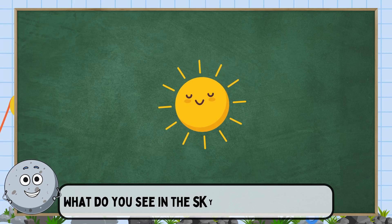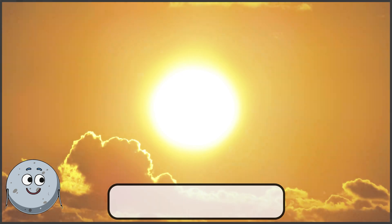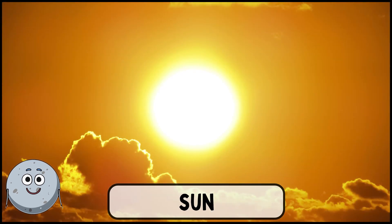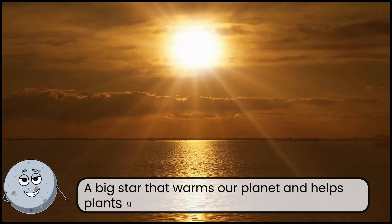What do you see in the sky that gives us light? This is the sun. A big star that warms our planet and helps plants grow.